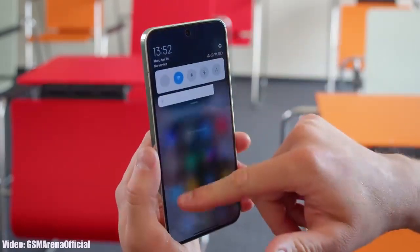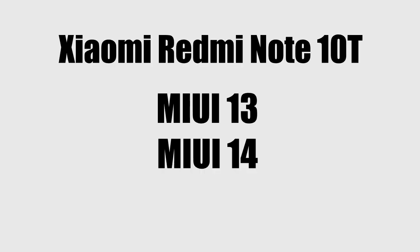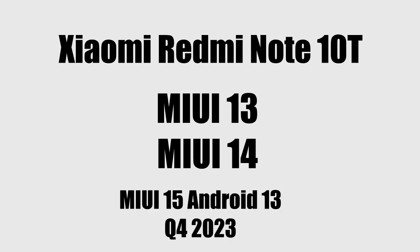Apart from Android updates, Xiaomi also gives MIUI updates to their smartphones. Along with two years of Android updates, Xiaomi gives three major MIUI updates to eligible Redmi Note smartphones. Your Redmi smartphone has received two MIUI updates, so there are chances you will get the MIUI 15 update based on Android 13 by the end of this year.